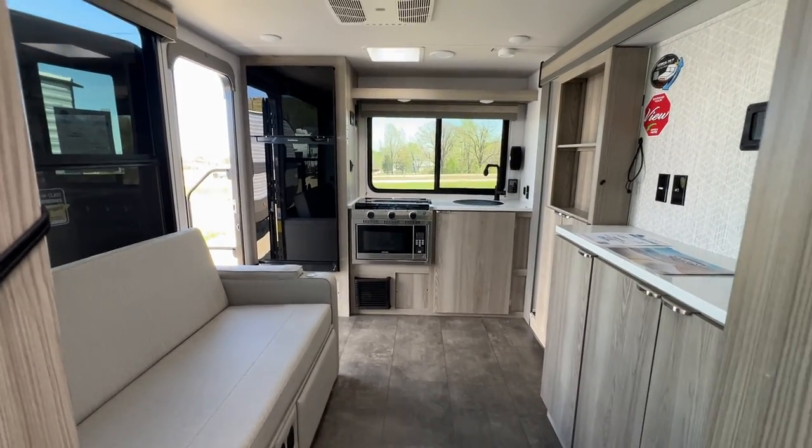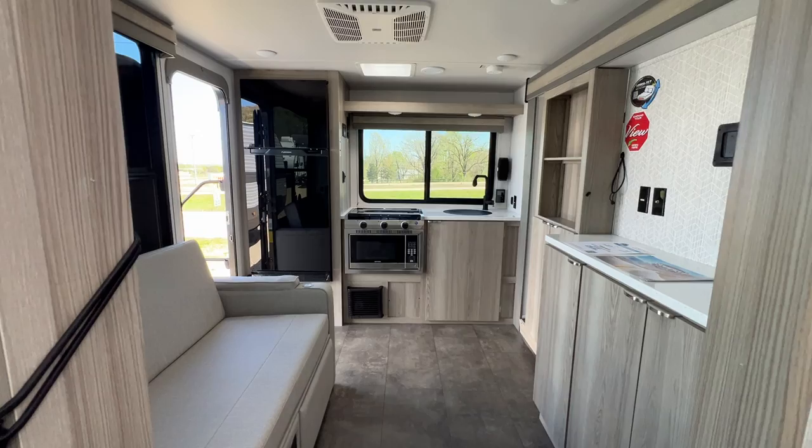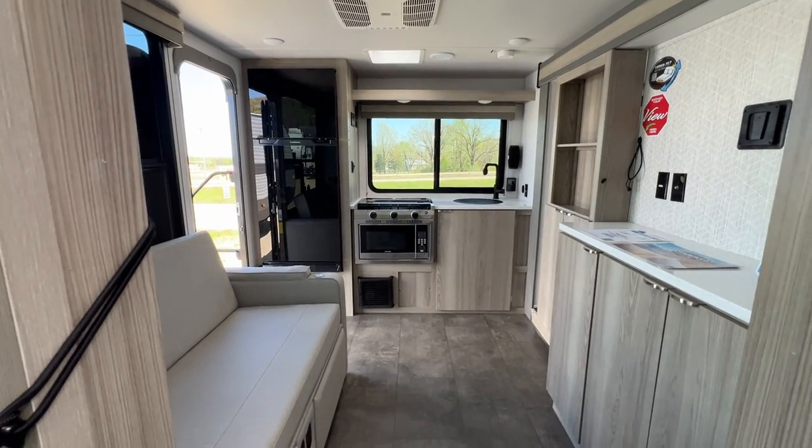If you'd like to come see this in person, you can come see us here at Parkland RV Center in Leadington, Missouri. Thank you so much and you guys have a wonderful day!